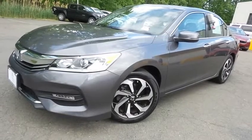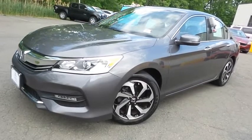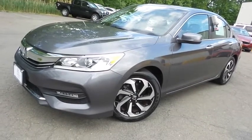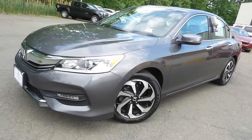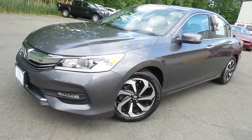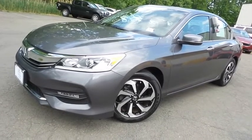Come down to Honda of Nanuet today and test drive this gorgeous, fully loaded, extra clean, fuel-efficient 2017 certified pre-owned Honda Accord EX-L sedan, with Bluetooth, reverse camera, blind spot camera, premium sound system, and only 34,000 miles.